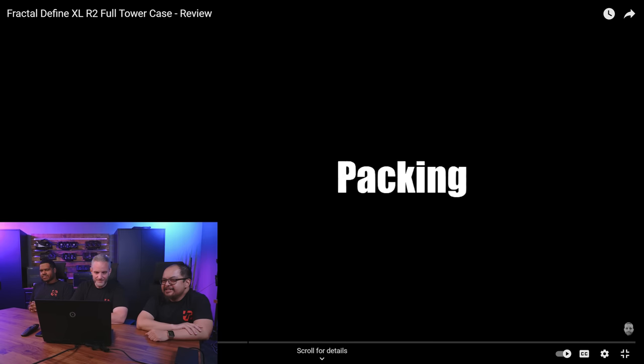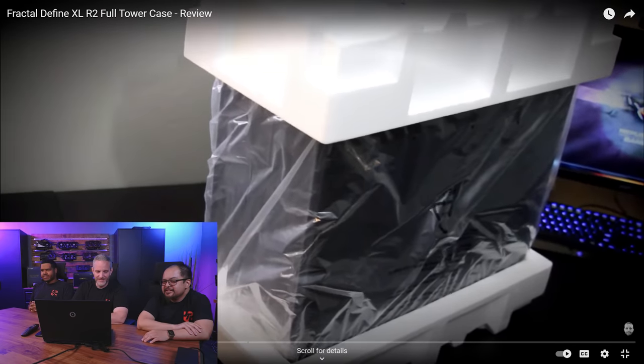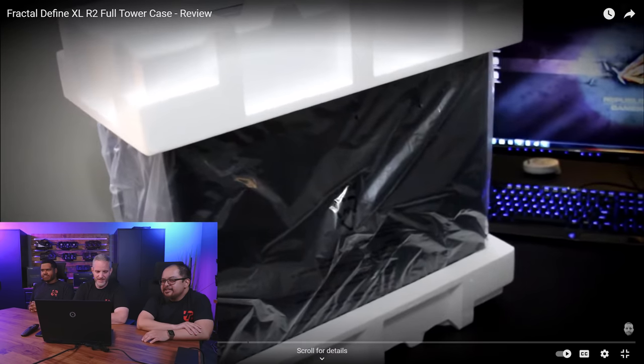I'd like to point out that only 18 seconds is covering the packing material. 'When it comes to the packing, there's nothing really much to say here. They do put a lot of foam protection on this case, so I don't worry about it getting damaged in shipping.' That was the whole segment! Sometimes I wish I could be that concise these days.